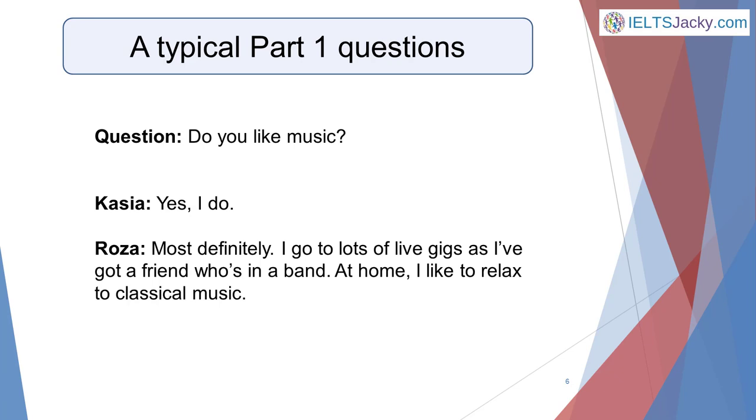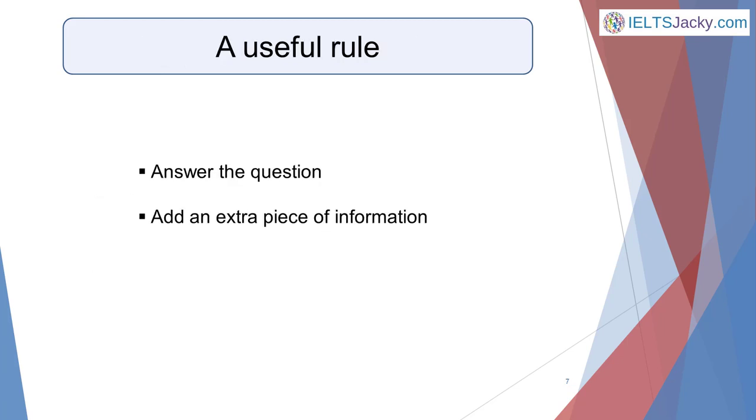Which answer do you think is the best one? It's obviously the second — Rosa's. While they both answer the question, Rosa's answer is longer and also shows off her ability to communicate well in English. Here's a great rule to follow to get the perfect length answer to part one questions: answer the question and add an extra piece of information. This extra information could be an added detail or background information.